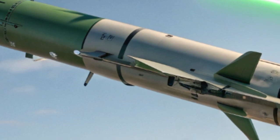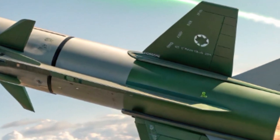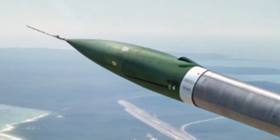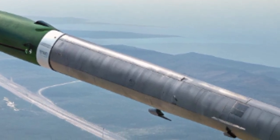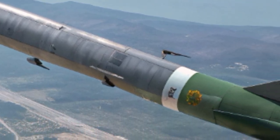The first thing that makes the Green Dragon unique is its size and portability. Unlike large cruise missiles or heavy drones that require runways, hangars, or dedicated vehicles, the Green Dragon is small, lightweight, and compact enough to be carried and launched by a small team. Multiple launch canisters can be mounted on simple ground stations or even light tactical vehicles, making it highly flexible in different terrains.